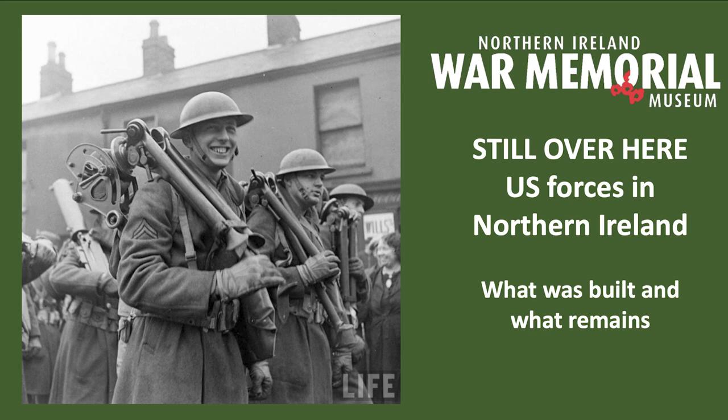Hello, it's great to see you all here. This is the first of our lecture series here at the Northern Ireland Memorial. Tonight we'll be looking at the American presence in Northern Ireland in a lecture titled 'Still Over Here: The Archaeology of the United States Military in Northern Ireland.' Essentially, we'll be looking at what they built, where they built it, and what remains.